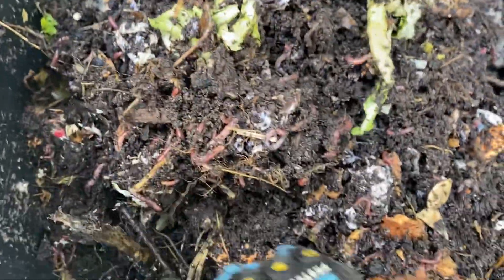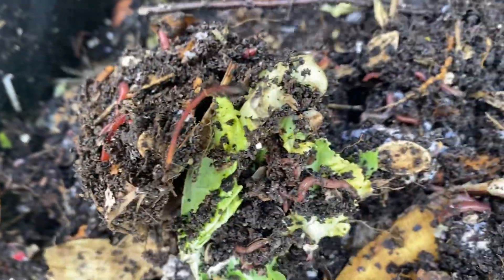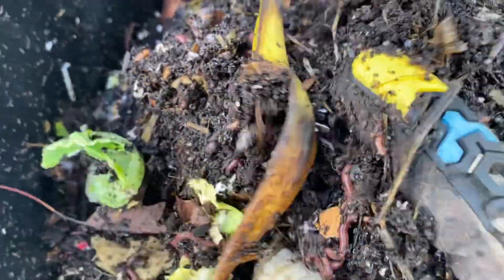There are bigger pieces in here — sticks and stuff like that — that will eventually break down. I'll probably take them out; I've just been a little lazy with it. But as the weather gets a little nicer I definitely want to be out here more.